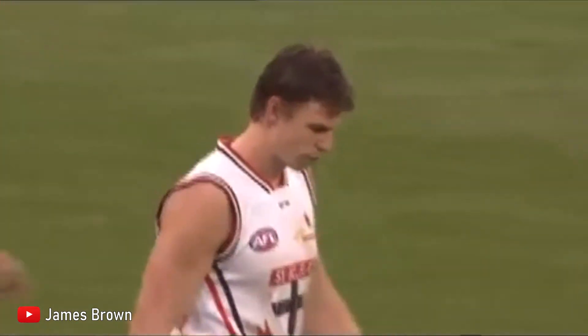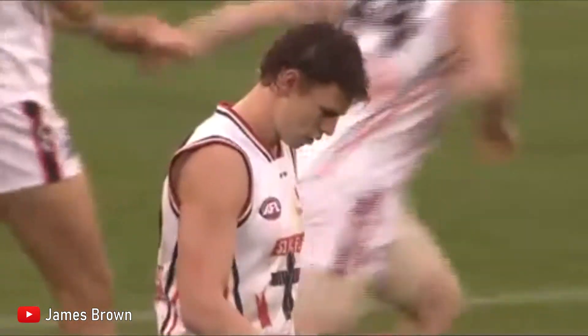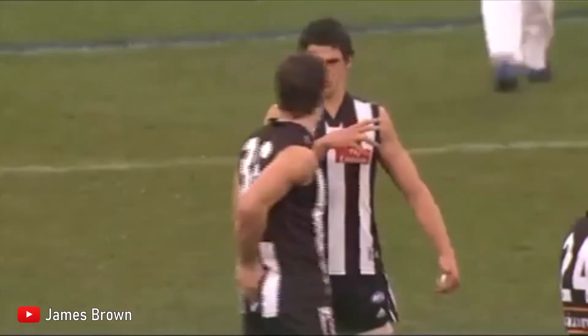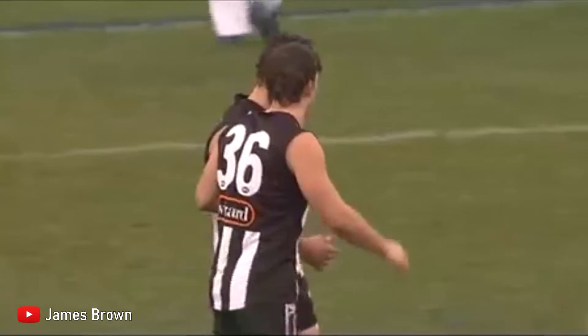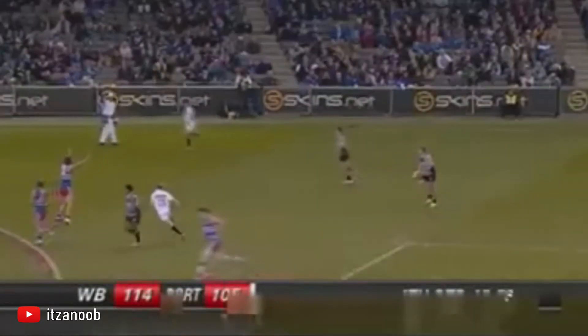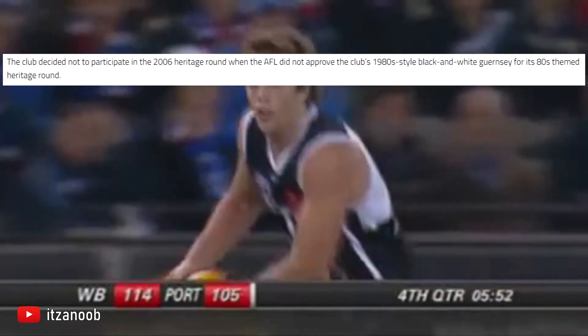2007 saw interest in Heritage Round dwindle slightly, as Collingwood and St Kilda both elected not to wear heritage kits. The theme this year was based around the 70s. The biggest talking point about this year's Heritage Round was definitely Port Adelaide being given permission to wear their Prison Bars shirt against the Western Bulldogs. Port had intended to wear the Prison Bars Guernsey the previous year, but this was banned after strong protests from Collingwood, and especially from Eddie McGuire.